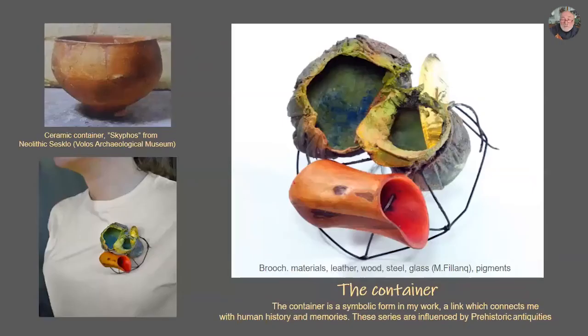The container is symbolic for my work — a link which connects me with human history and memories. I made a series of objects for the exhibition Parkour Bijoux 2017, a group exhibition and collaborative work. I am fond of ceramic containers from the prehistoric period — this is a skyphos from Neolithic Sesklo. I also believe they had containers made out of leather.